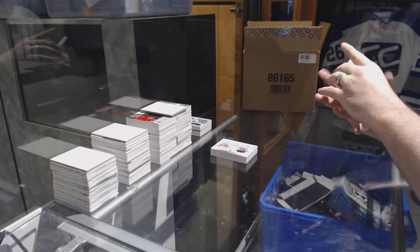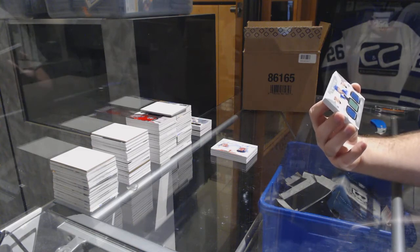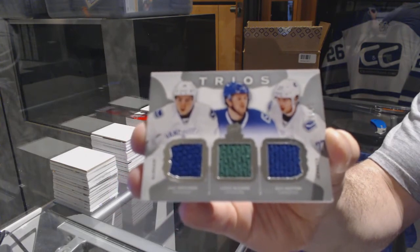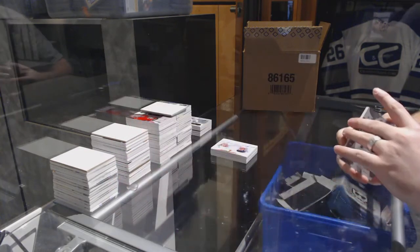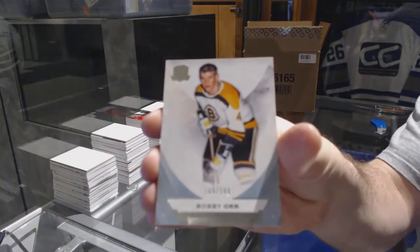For the Vancouver Canucks, number 40, triple jersey of Vertana, McCann, and Hutton. And we've got for the Boston Bruins the 249 — Bobby Orr.